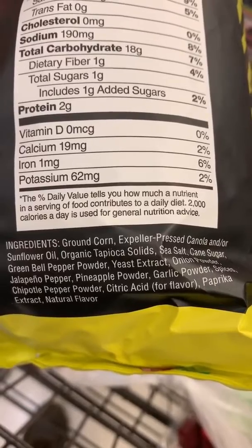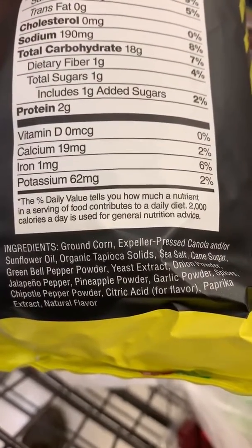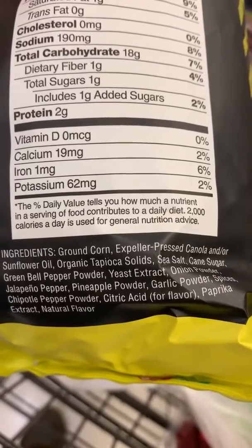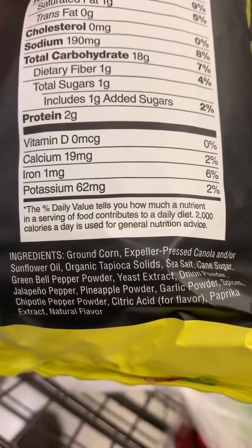And then you have yeast extract. They've actually changed the name of MSG and give it different names, and yeast extract is one of them. So that's monosodium glutamate, and that actually breaks the blood-brain barrier, and it's a cytotoxin.